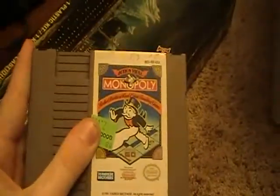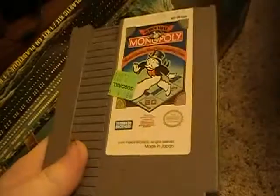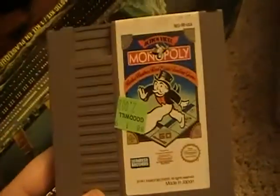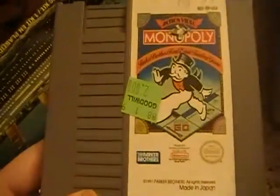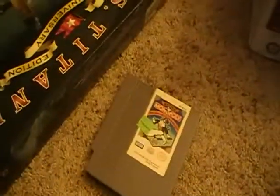For the Nintendo, I got Monopoly. I'm not sure if I have this game. My game list is a book that I take around whenever I go video game hunting - I always have a big list so I don't pick up any duplicates. But I got Monopoly for the Nintendo, and it wasn't listed in my game list so I guess I don't have it.